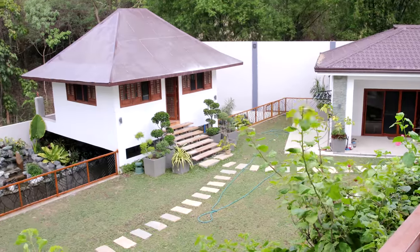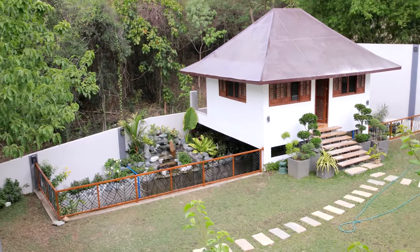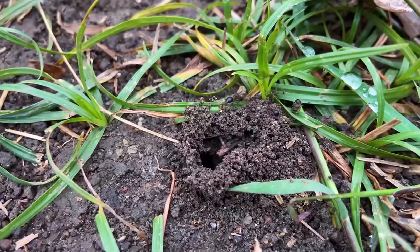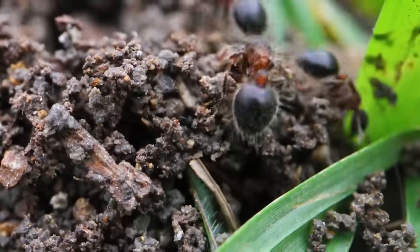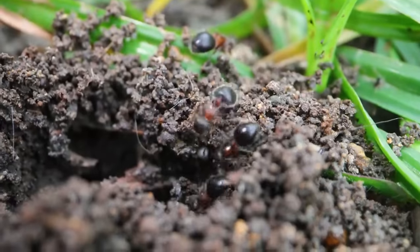We're beginning to hit the rainy season now where I live, and thus a multitude of ant species are starting to have their nuptial flights in droves. Now, if you've been following the channel for a while, you may recall a very special ant species that we found in my backyard a few years back — a cute red and black ant species with little spines, light-coloured fuzz, and adorable heart-shaped gasters.